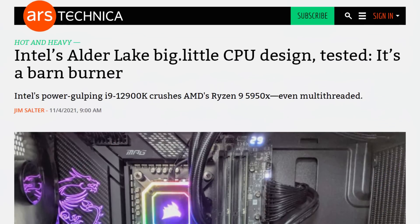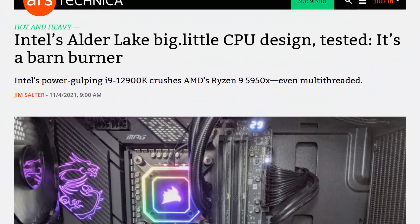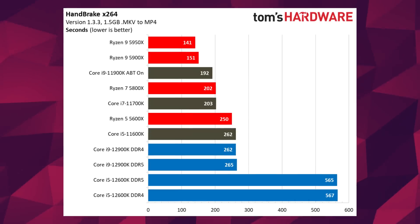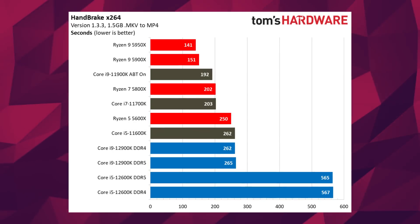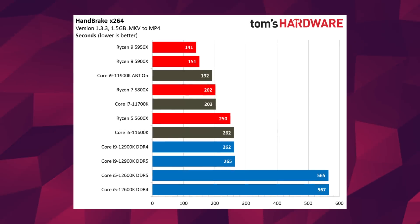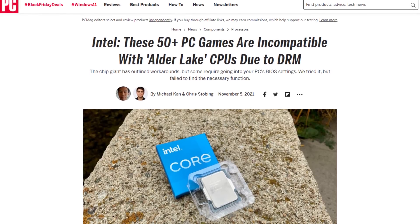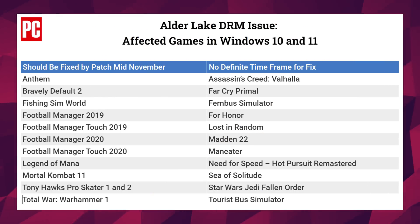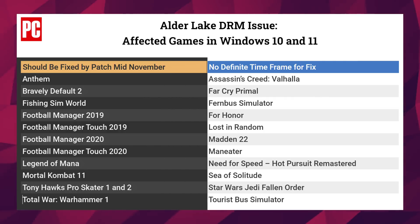So Intel, that Alder Lake launch was kind of rough. Sure the performance is there, but power consumption and compatibility has been pretty rough. Handbrake is partially broken, so is Mozilla Compile, and a list of 52 games are incompatible with it unless you disable the e-cores. And worst of all, only 11 of those have planned patches and only on Windows 11.